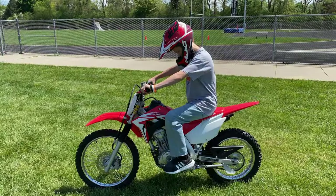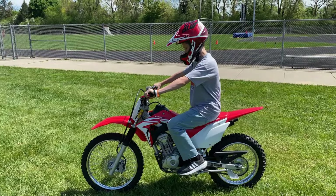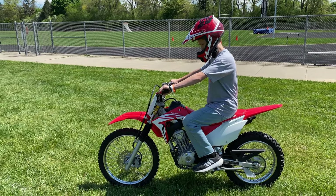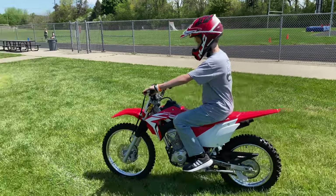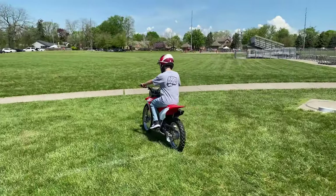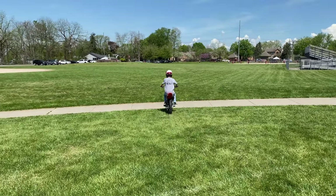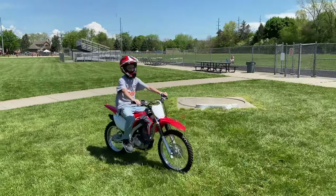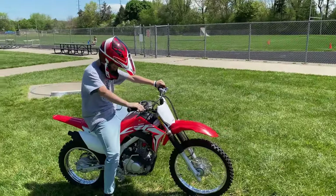Here's Chase riding for the very first time. Give it a little bit of gas. You got it. The bike's a great fit for Chase and has just the right amount of power for a young beginning rider.